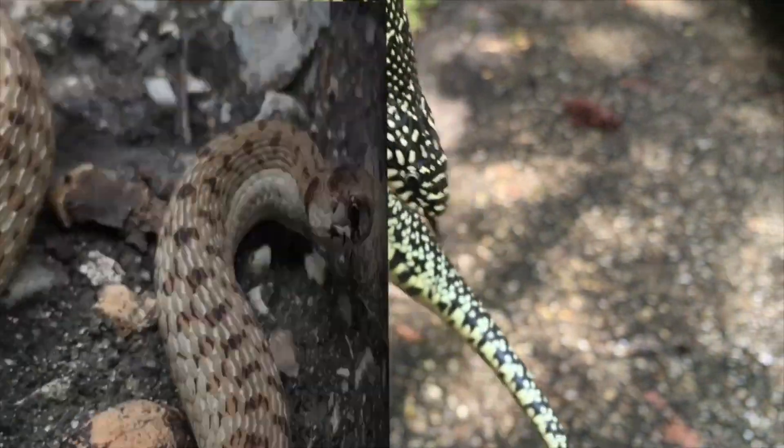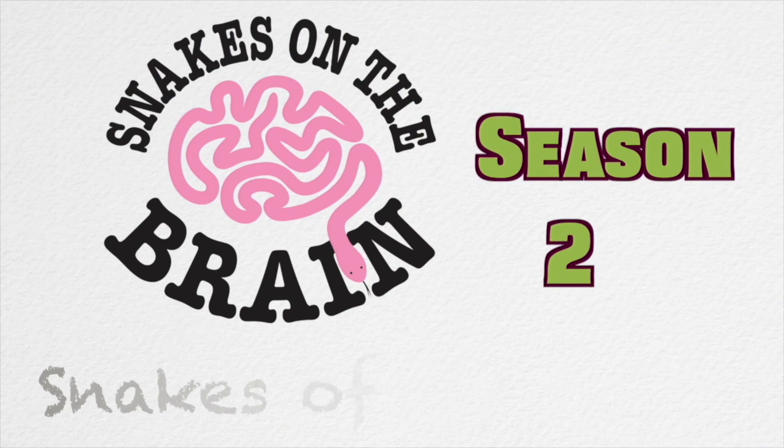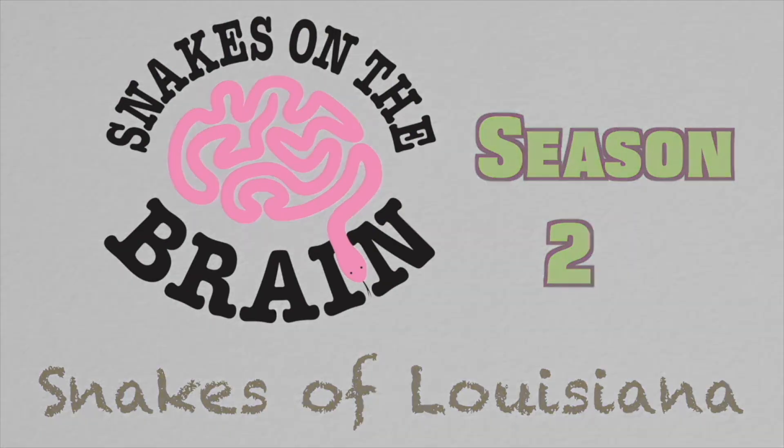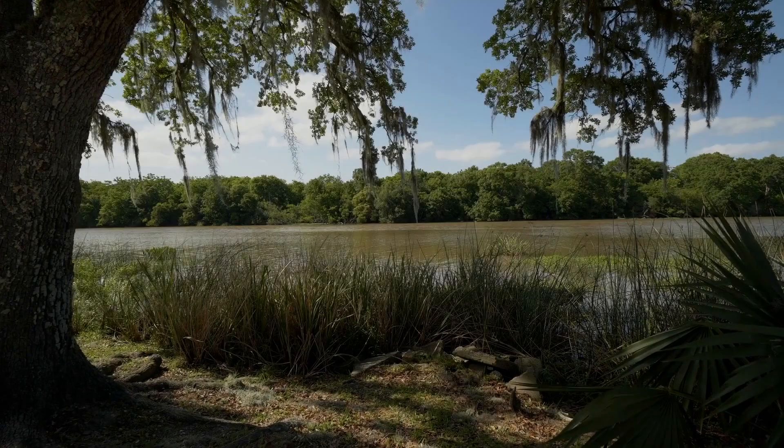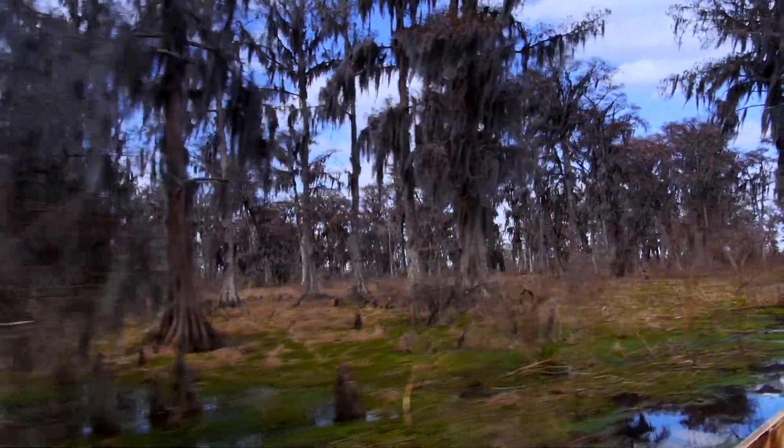My name is Ethan Feinschreiber, and I have a passion for educating the world about snakes. As we know, if you live in Louisiana, you either likely live in or near some sort of swamp.